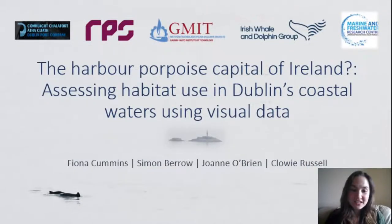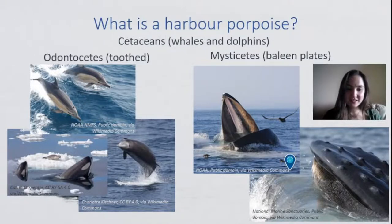Hi everyone. Today I am going to talk about the harbour porpoise in Dublin's coastal waters and how I'm using visual data to study them — 'The harbour porpoise capital of Ireland: assessing habitat use in Dublin's coastal waters using visual data.' First I want to begin by introducing the harbour porpoise in case anyone watching isn't familiar with this species.